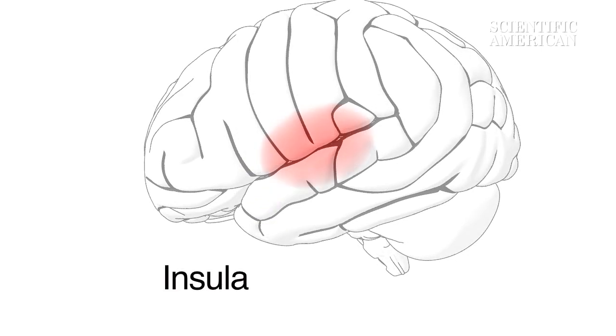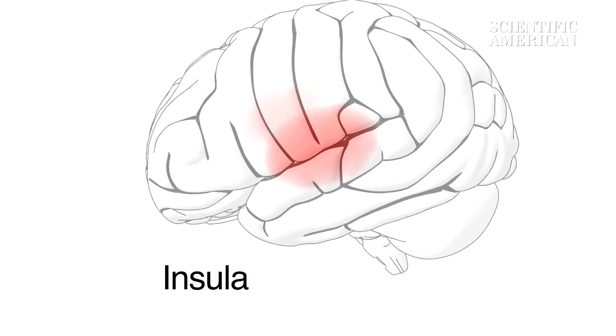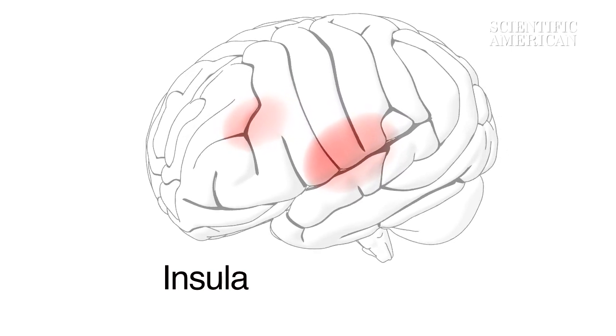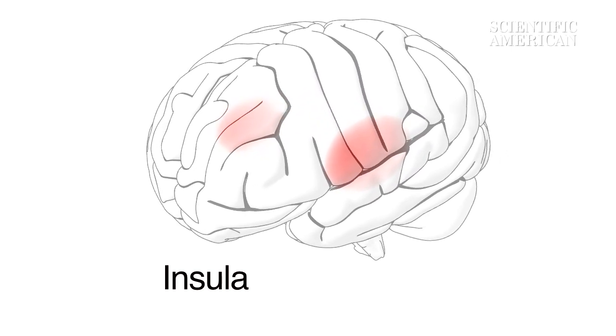The insula registers disgust, a feeling difficult to detect in the human face. Bad smells can heighten activity here, making disgust easier to recognize.